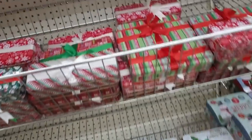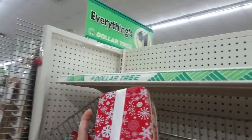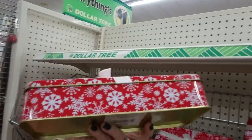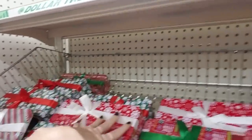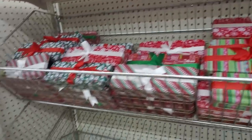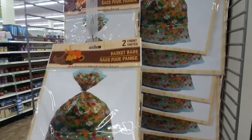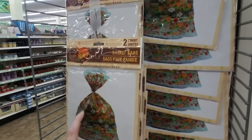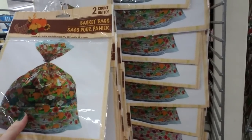These are pretty little boxes — they're tin, like metal, very pretty, and they have a little ribbon on them. That'd be cute; you can make some homemade fudge or something and put it in there. Oh, basket bags — that's for Thanksgiving! That's pretty, you can make a little gift basket for somebody.